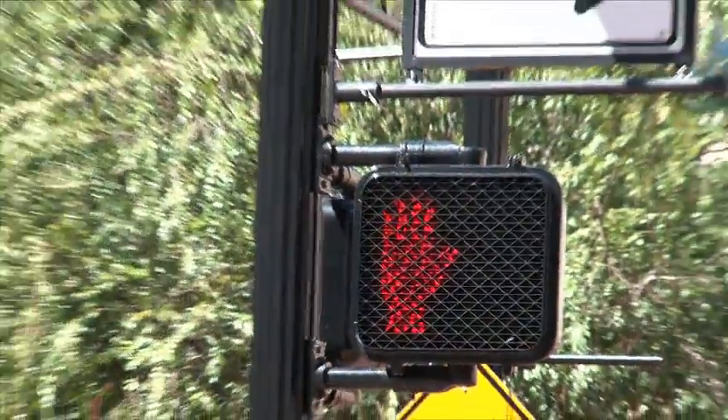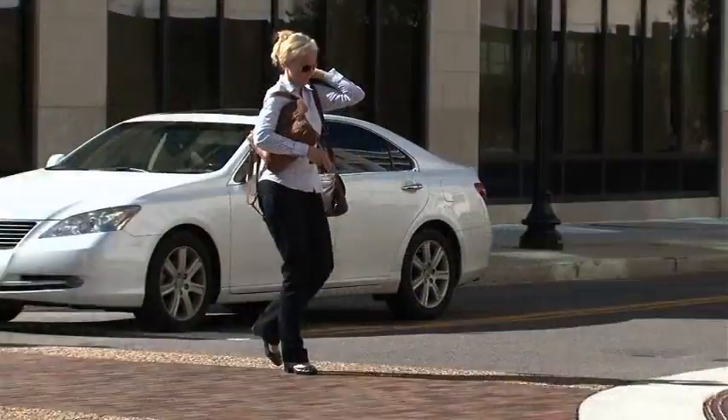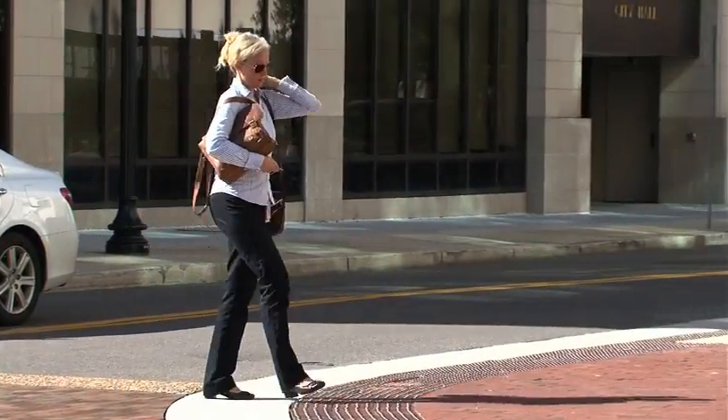You may also see a countdown pedestrian signal that displays the number of seconds remaining to safely cross the roadway, eliminating the need to guess how much time remains for a safe crossing. Remember, these messages are synchronized with traffic signals providing you with the appropriate time to safely cross the street.